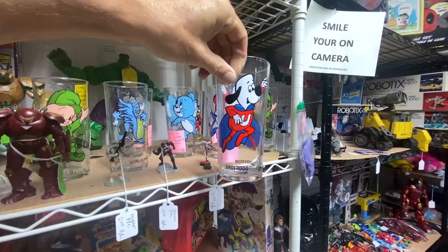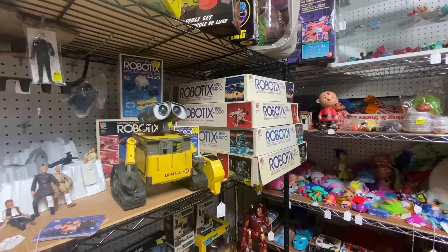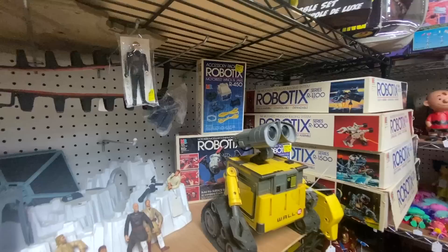Underdog — he was a favorite of mine as a kid. Robotics — these are actually pretty great. These are 1980s; there were a bunch of different things you could build that were robots that could be controlled remotely, and they can sell for about $100 a piece if everything is complete. There are a lot of accessory pieces that go with them as well — all worth looking for if you are out there hunting in the vintage marketplace.